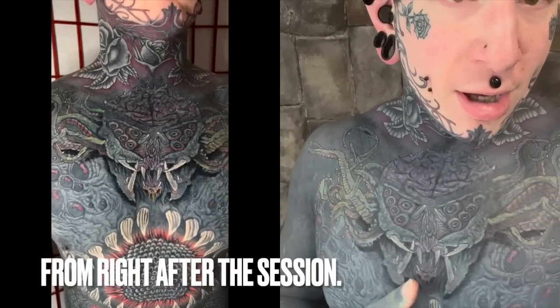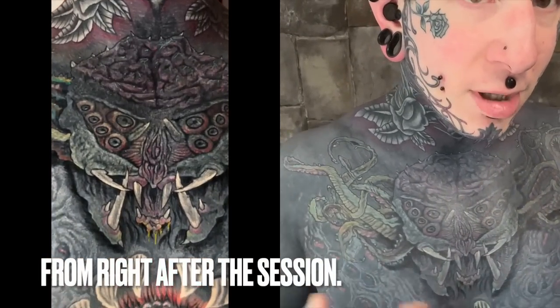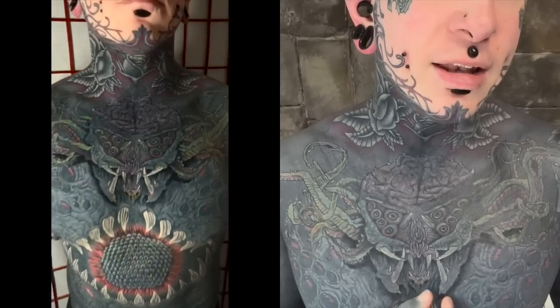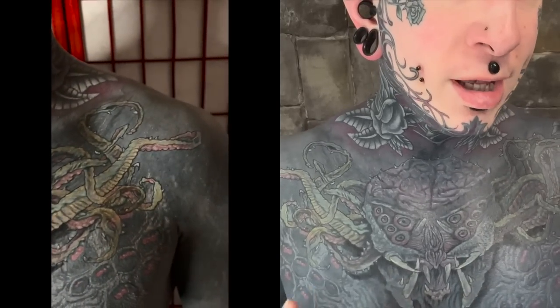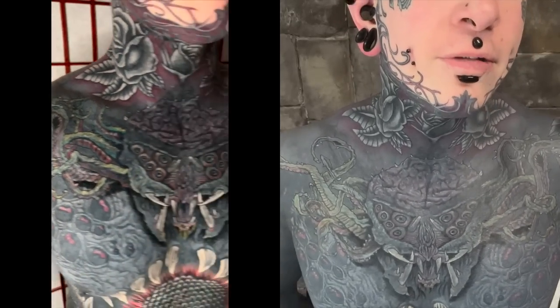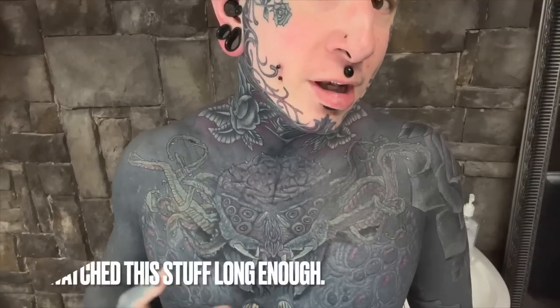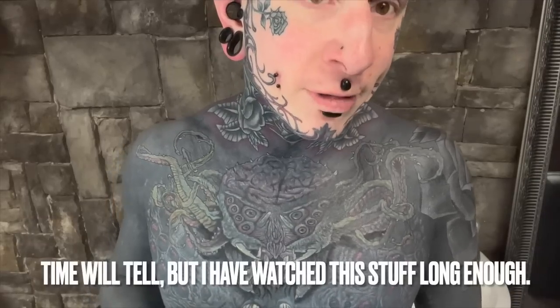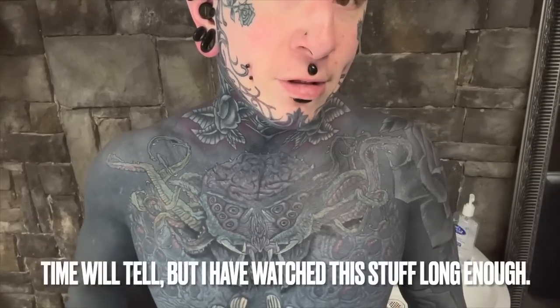Rick and I had another session. We did all this black shadowing underneath the tentacles, and did some more white in the teeth — the tusks or fangs, whatever you want to call them. That one didn't take as well last time, and it's taken much better this time, but because it wasn't as sturdy as the other one, it's still not going to be as bright even on the second pass. But it's pretty good now, and I think it's going to heal about the way it looks right now.